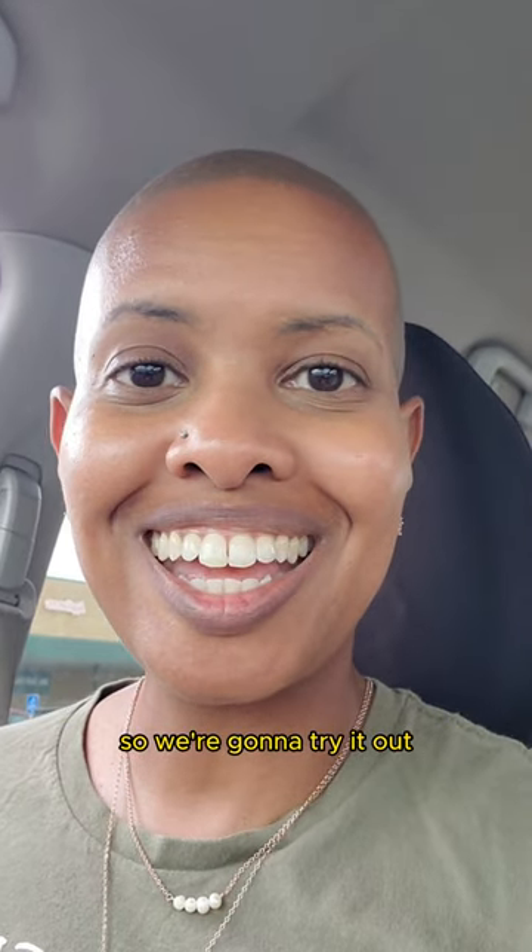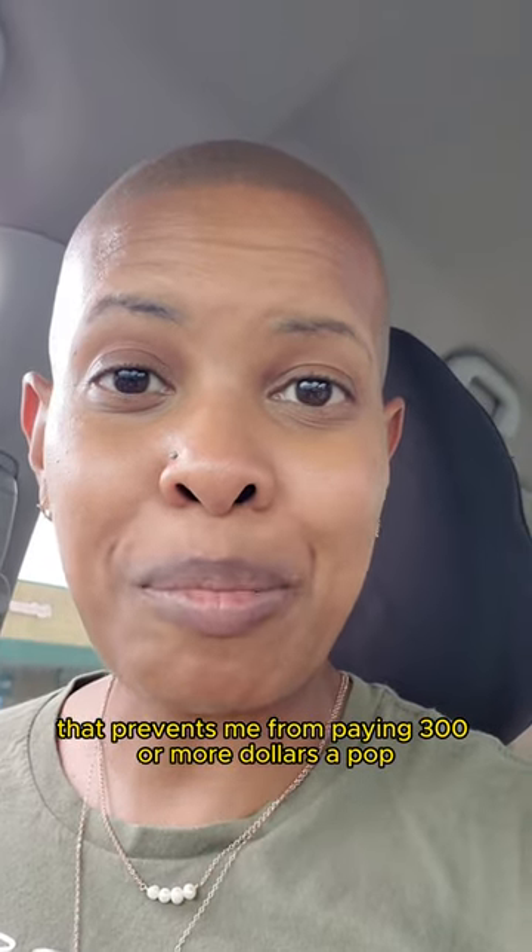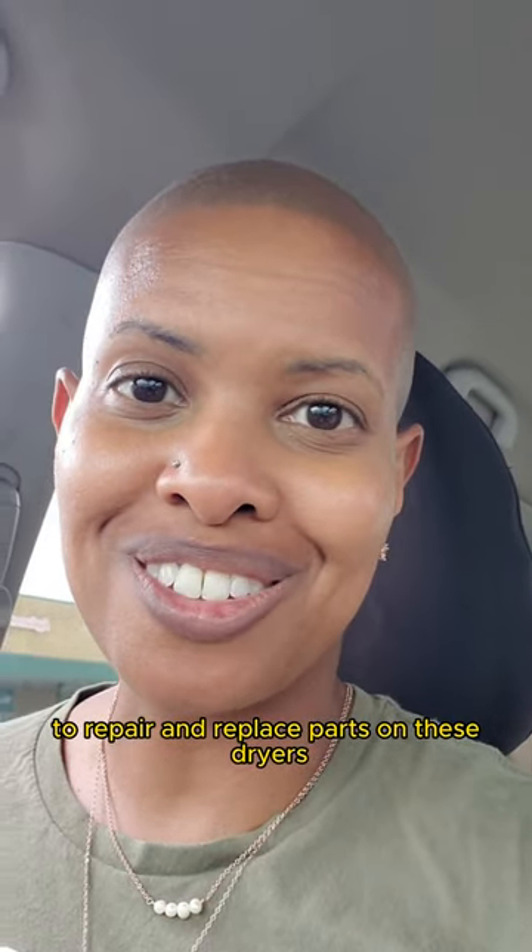So we're going to try it out and hopefully that prevents me from paying 300 or more dollars a pop to repair and replace parts on these dryers.